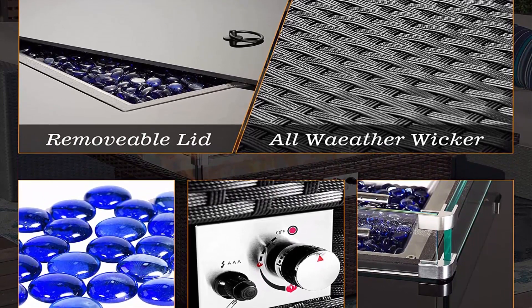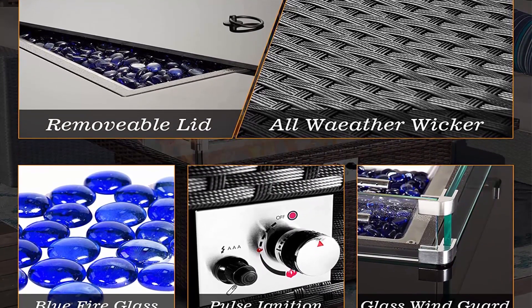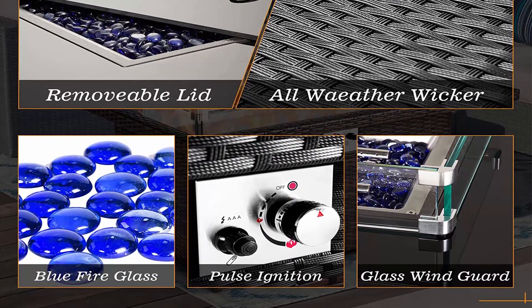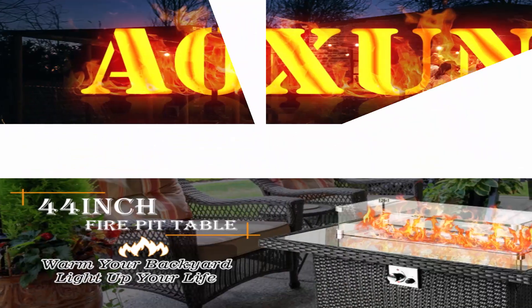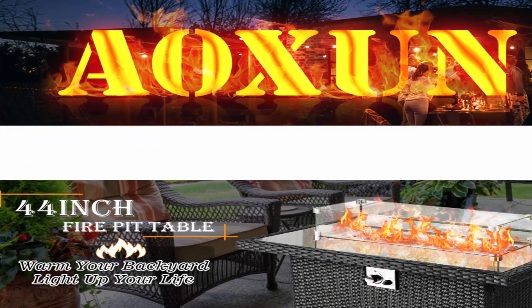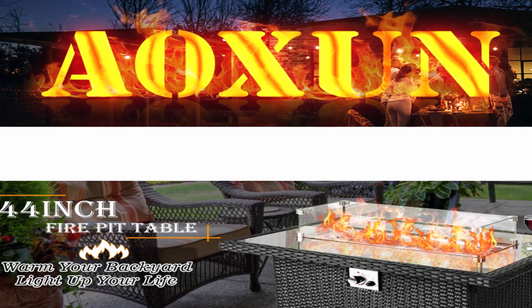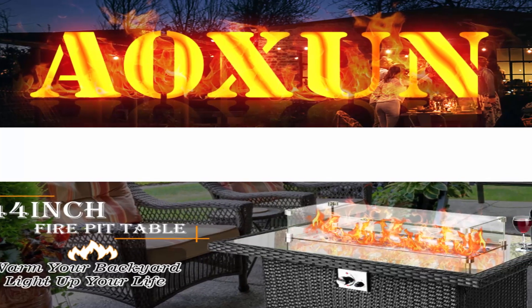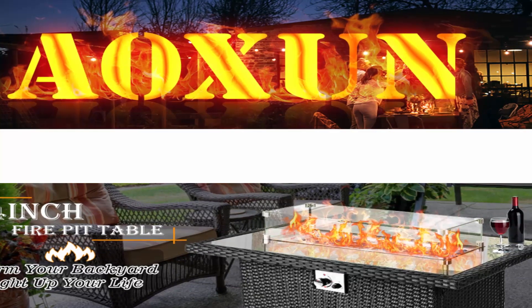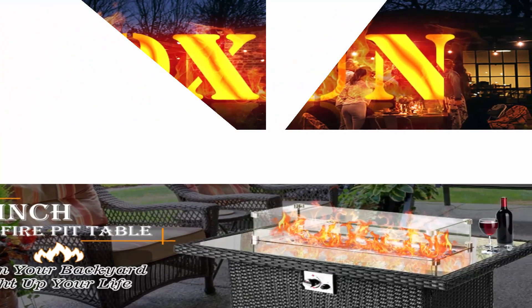The gas outdoor fire table is made of sturdy aluminum and reliable all-weather resistant PE rattan for impressive strength and durability. The burner and control panel are made of stainless steel for a longer working life, giving you a high-powered propane fire table that also serves as an outdoor dining table, coffee table, or casual bar.